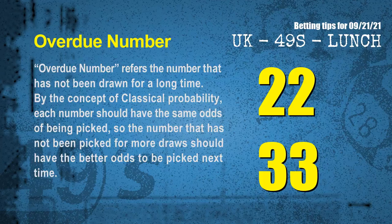The final information is overdue numbers. An overdue number refers to a number that has not been drawn for a long time. By the concept of classical probability, the number not picked for more draws should have better odds to be picked next time. After counting thousands of results, the most overdue two numbers are 22 and 33.